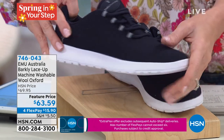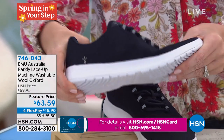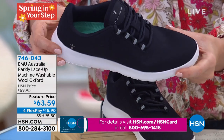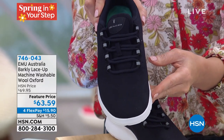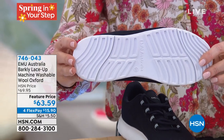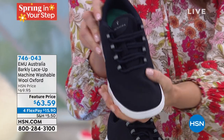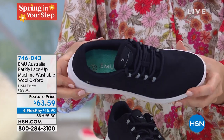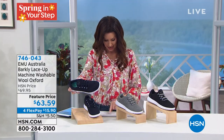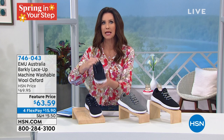We have washable wool — in the most lightweight, flexible tennis shoe. It's that perfect silhouette that's great to wear with everything. It's an athleisure look. It's from EMU Australia. You do not see EMU Australia for $63.59 anywhere, but here at HSN we've got a very special deal. If you've never tried EMU before, you don't know the comfort, you don't know the lightweight, you don't know the washability. $15.90 to try it out, and I think you will fall in love with it. Whole sizes only, size five through eleven — if you're a half size, just size up. The comfort is beyond belief.